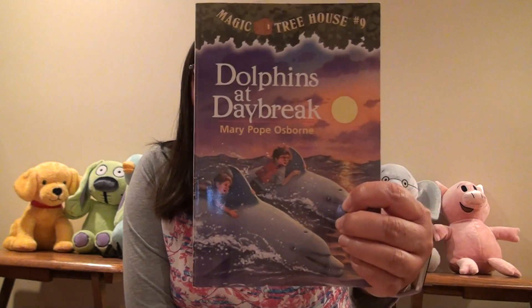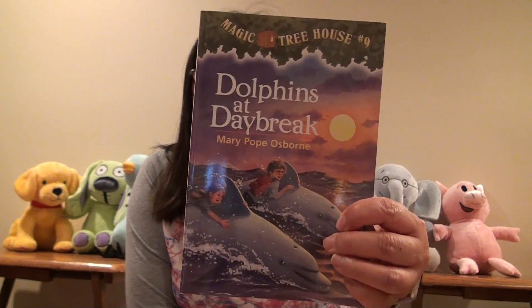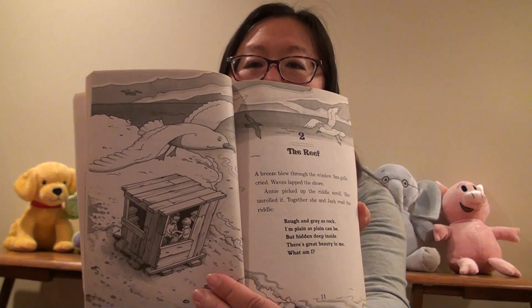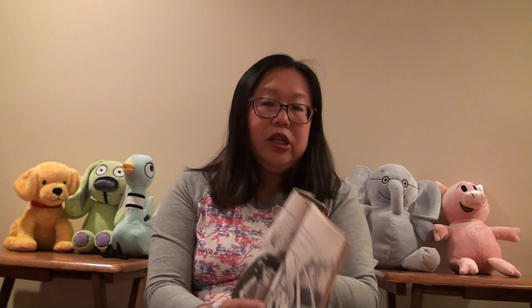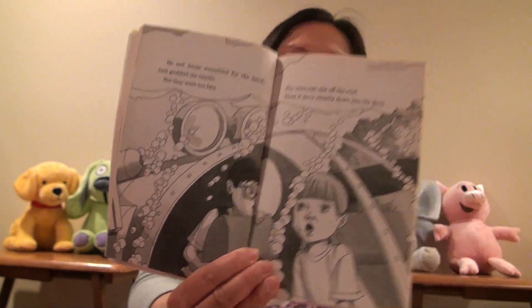We are going to continue our story, Dolphins at Daybreak, a Magic Treehouse story. We have Jack and Annie who went into the treehouse, and they're trying to solve a riddle to help the librarian — Morgan — solve a mystery. They landed on the beach in their treehouse, Annie starts to walk and sees a submarine on the beach. She decides to go inside, and Jack follows her. Annie starts pushing some buttons, and then the submarine takes off.